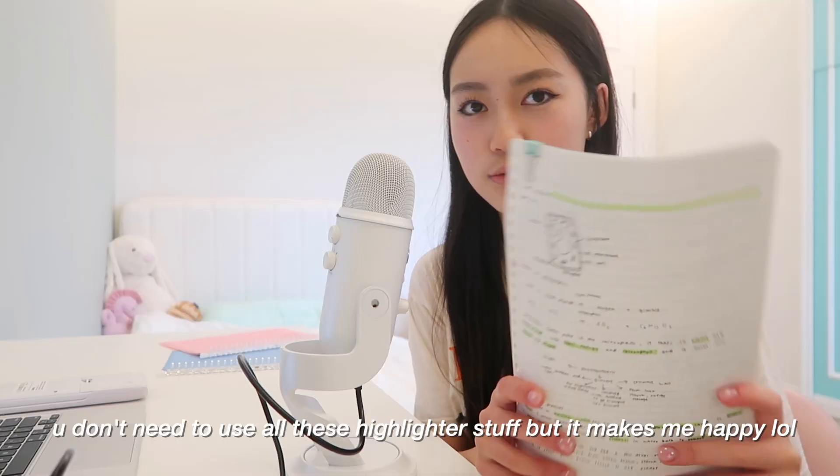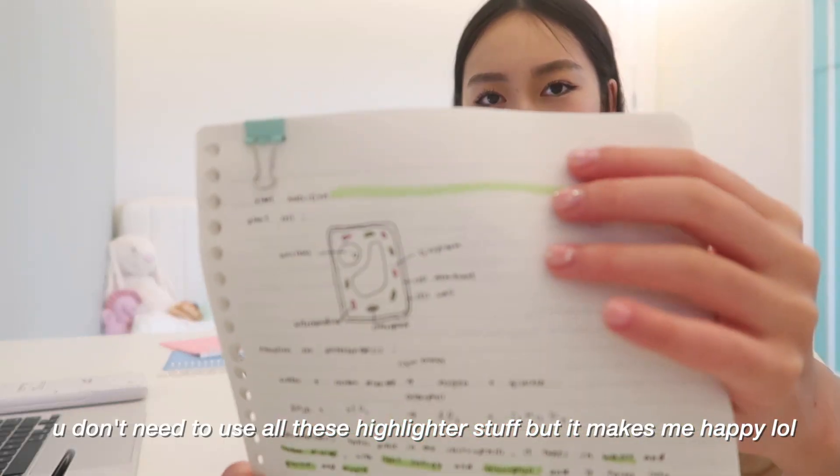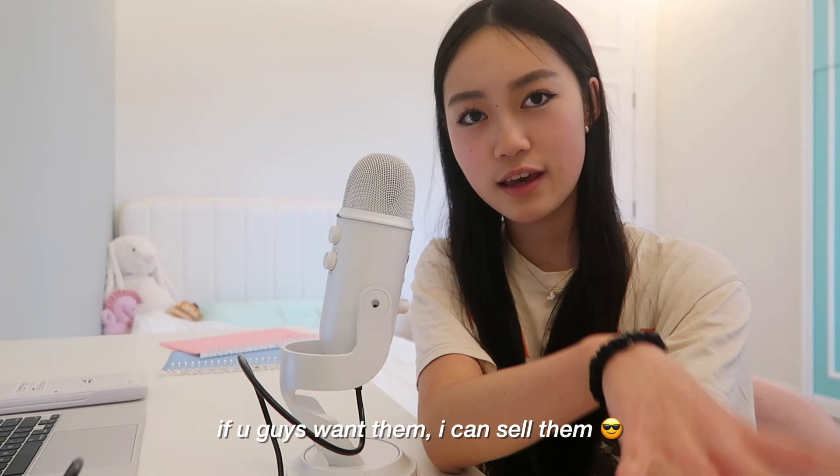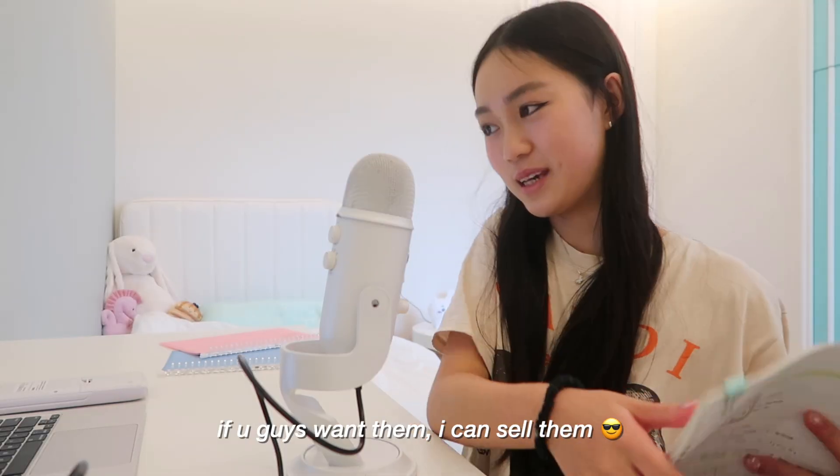I try to make my notes as pretty as possible so I can romanticize them — like this is plant nutrition. This covers the whole GCSE course, so if you guys want them I can sell them, just DM me.